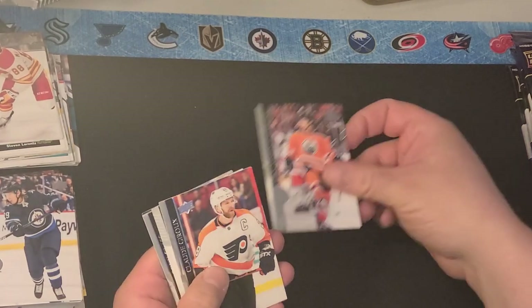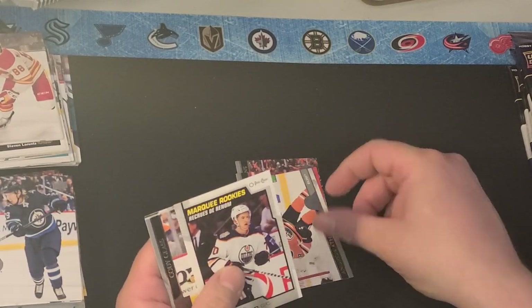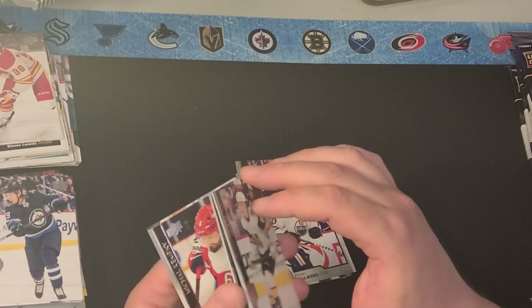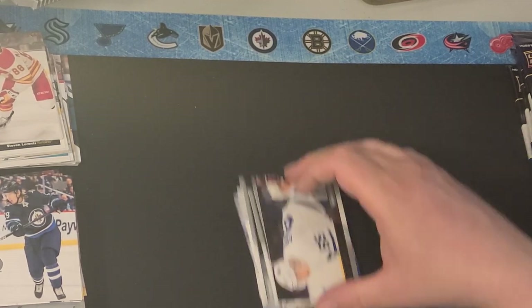We got Eugene Hopkins, Claude Giroux, Andreas Afanasiu, here's a Ryan McLeod Marquee Rookie, Cody Gloss, Mark Giordano, Michael Kempney, and Ilya Mikhaev. So that's three Young Guns so far, one clear cut, and a couple canvas.